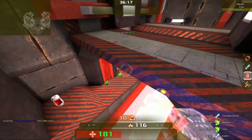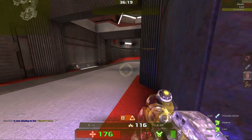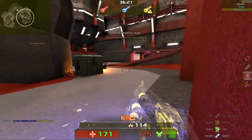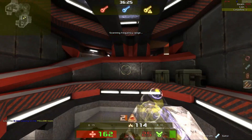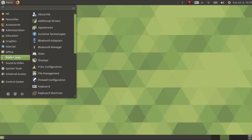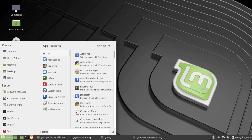Ubuntu and Linux Mint both provide a Mate variant and we will be comparing them side by side and in depth. So for today, we have the Ubuntu 18.04 Mate LTS and the recently released Linux Mint 19 Mate.